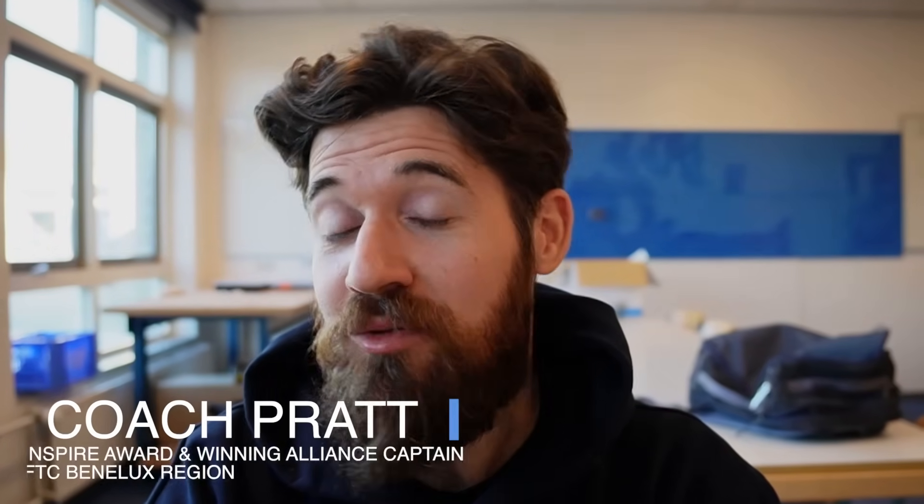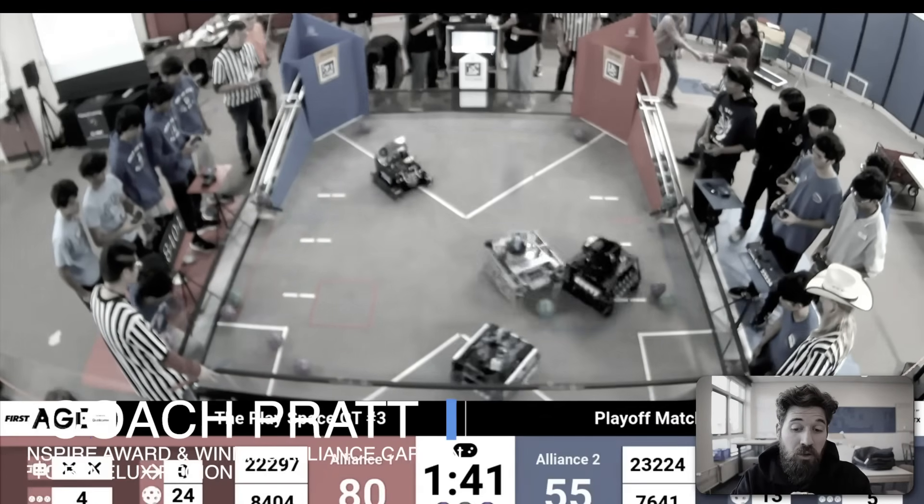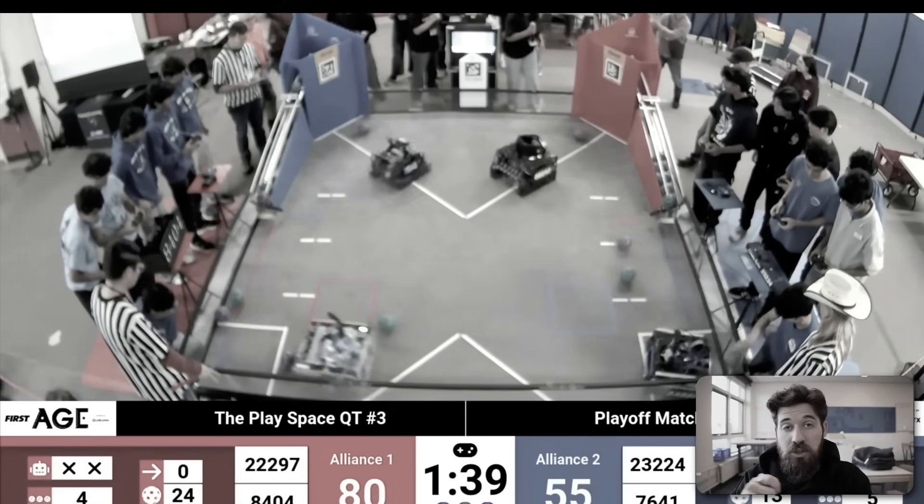Today we're going to take a look at some of the most creative and best performing robots of the FTC Decode season. I'm Coach Pratt and I've been teaching robotics design for over a decade now. Today we're going to take a look at some really interesting indexer designs that I've yet to see any other team make.